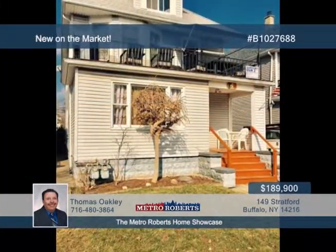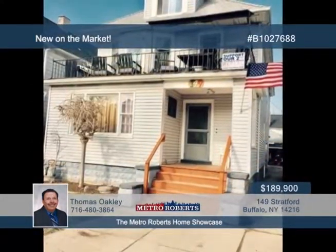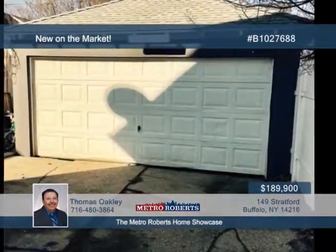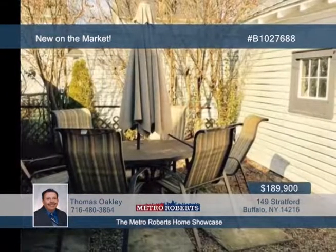Don't miss this awesome, very spacious, two-two-double, two-car garage. It has a tear-off roof and vinyl siding, just five years young. The lower unit has central AC. The owner will have units vacant at closing. For more information, contact Thomas Oakley.